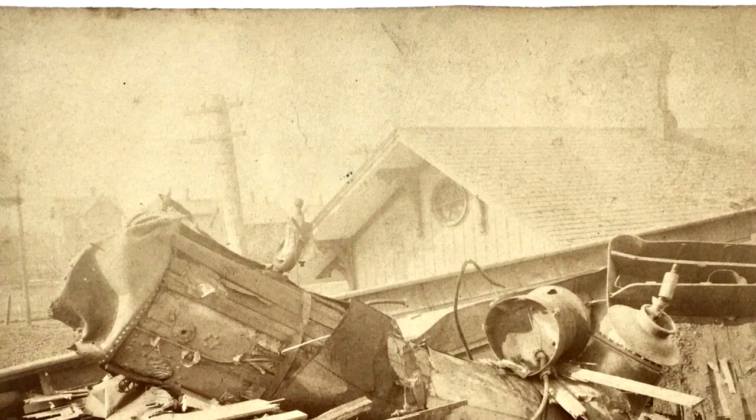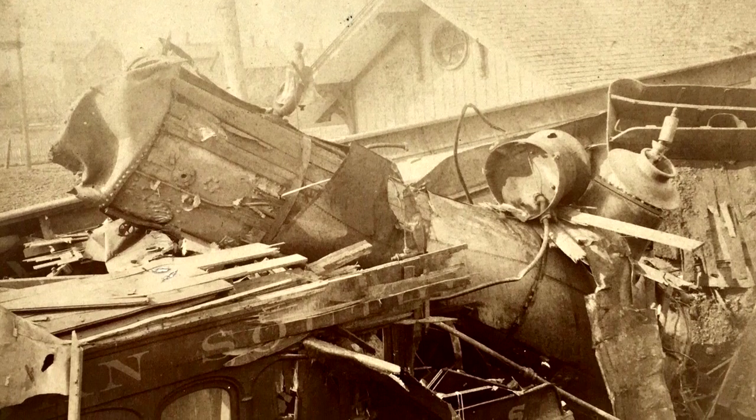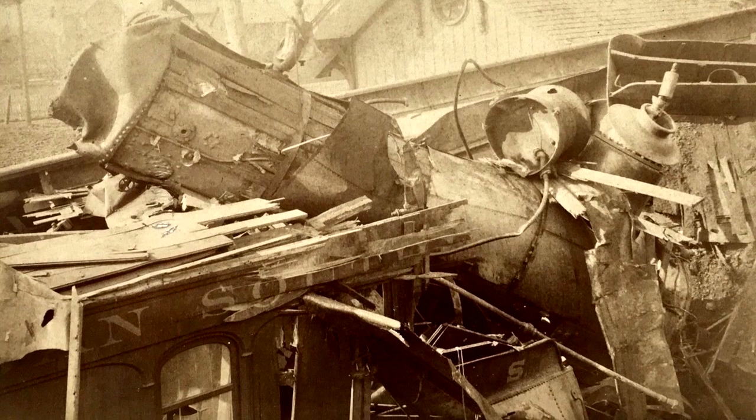On April 18th, 1891, two trains headed in opposite directions collided head-on. The horrific crash happened when a fast mail train heading east and a passenger train going west collided head-on near Kipton, Ohio. The passenger train was supposed to let the mail train pass, but the conductor had not realized that his watch had stopped for four minutes and then restarted, causing him to miss his opportunity.